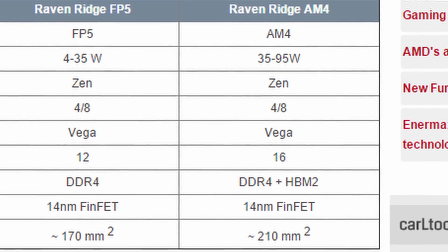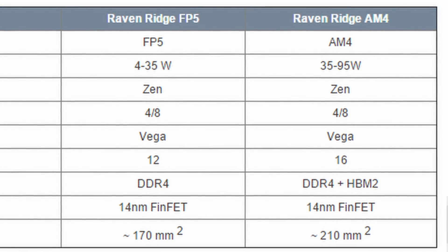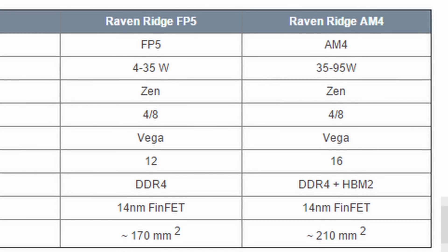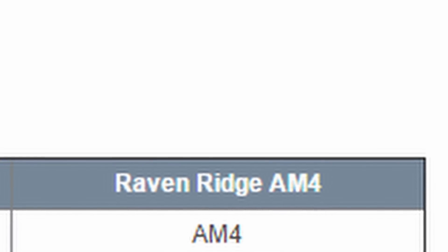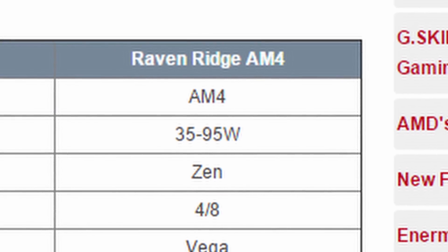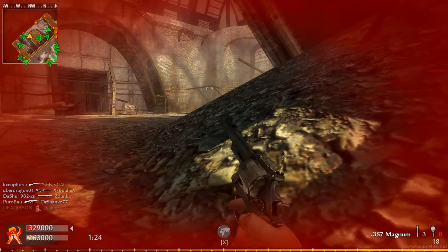The mobile one will range from 4 to 35 watts. They will both be Zen APUs and will have four cores and eight threads with a Vega GPU on them. But the reason you're here is because the desktop version will in fact feature HBM2 and DDR4 as types of supported memory.